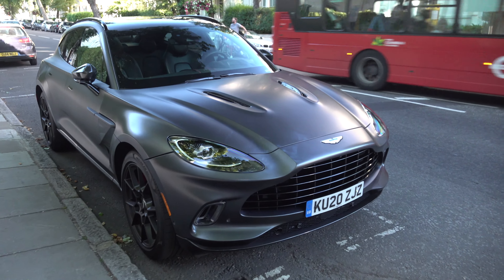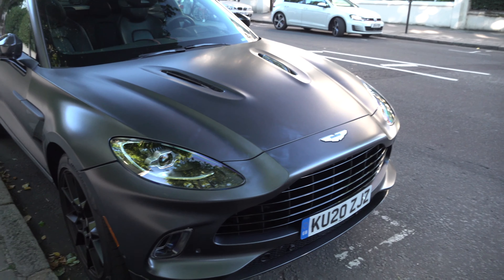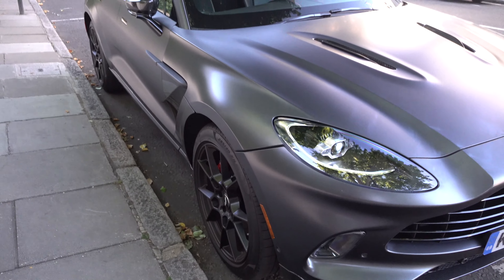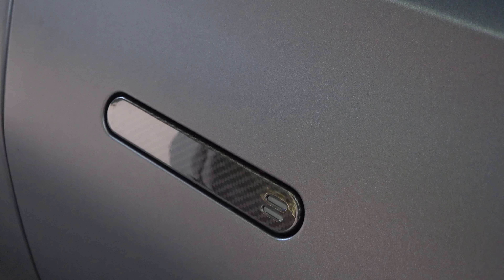It's finished with an awesome satin grey colour. You can see the patterns from the PPF that it's got covering the car. This one I think is still a development car because it has the orange American spec reflectors on it, which is quite interesting. It's got carbon everywhere — carbon wing mirrors, even carbon door handles.